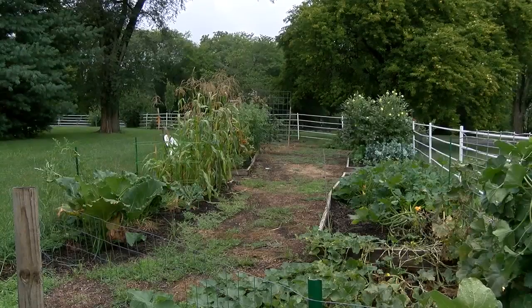Her green thumb is good news for families in need. The clients that go to our pantries, many of them receive SNAP benefits — those are the food stamps. They just don't get enough in their benefits to be able to buy this produce at the grocery store.